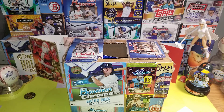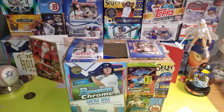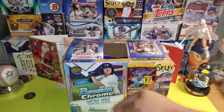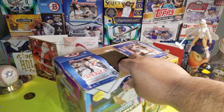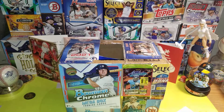Hey guys, welcome back to the channel. Today's episode is Mystery Monday — that's right, I like opening mystery boxes. So I made my own mystery boxes. Basically what I did is I put a bunch of packs in a box, and all the products I open I just pasted the covers around the box. So I made all my own mystery boxes.